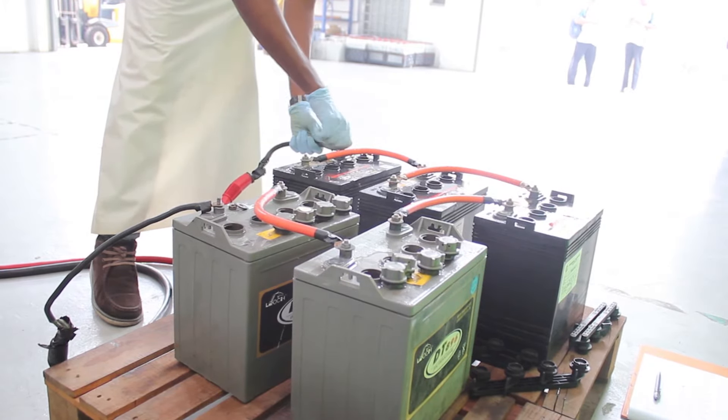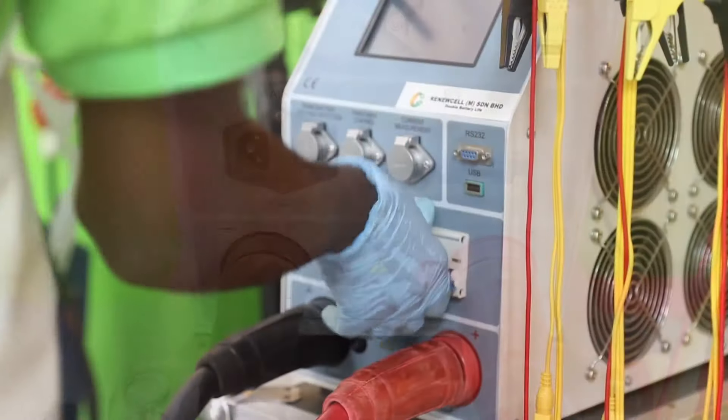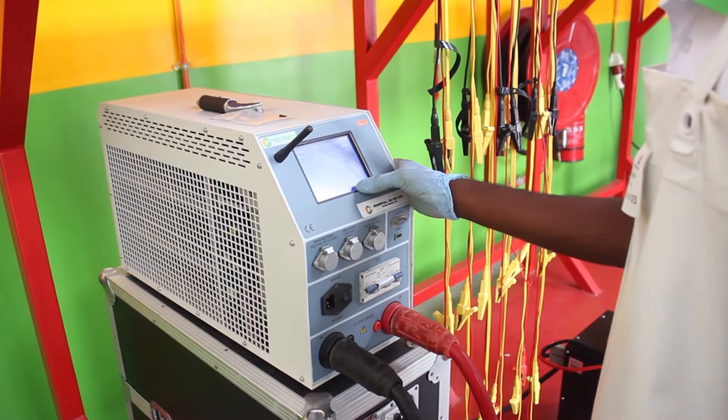Renewalcel Limited creates the ability to regenerate old lead-acid batteries used in consumer and industrial applications, making them perform like new again.